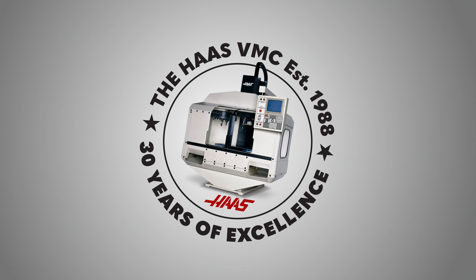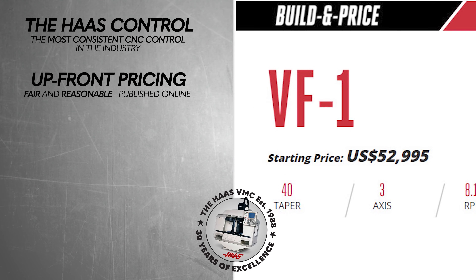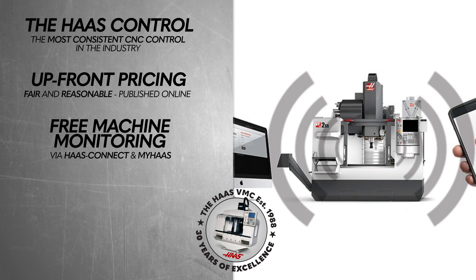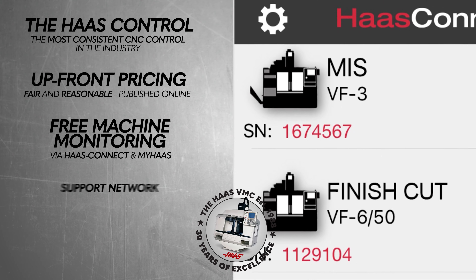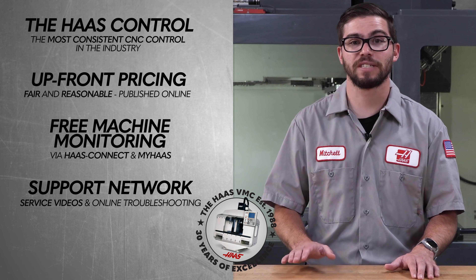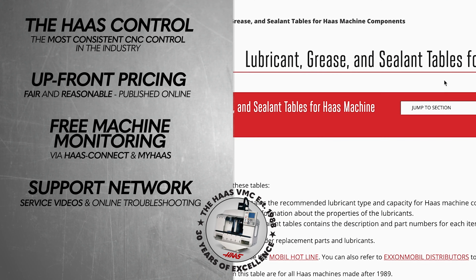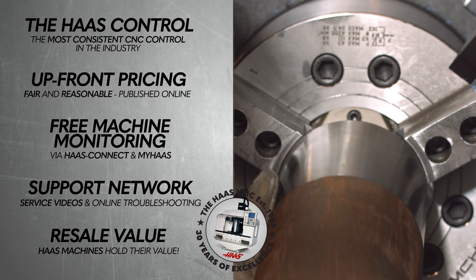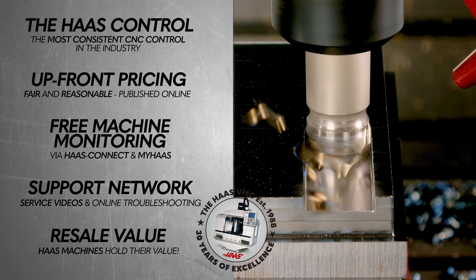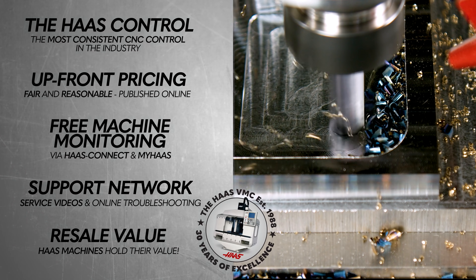For decades, we've built the easiest, most consistent control in the industry. We have upfront pricing that's fair and reasonable. Free remote machine monitoring and fleet management via HaasConnect and MyHaas. The best support network in the industry, including continually updated service videos and troubleshooting documents available in 27 languages. And incredible resale value. From 1983 all the way to 2021, one thing that absolutely has not changed is with Haas, you get more machine for your money. That's Haas value.